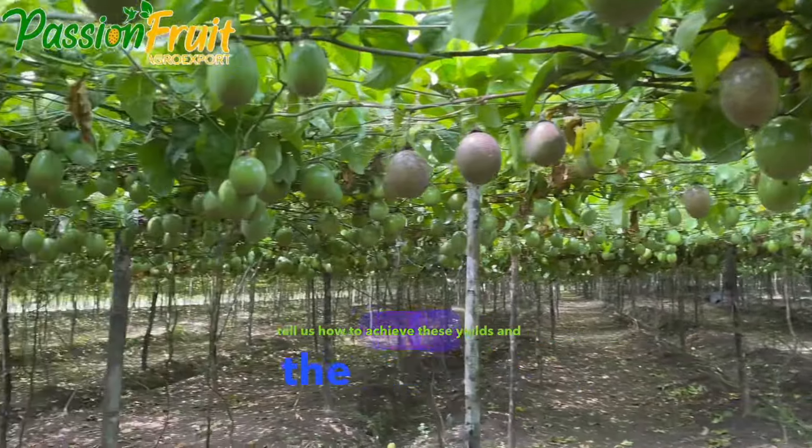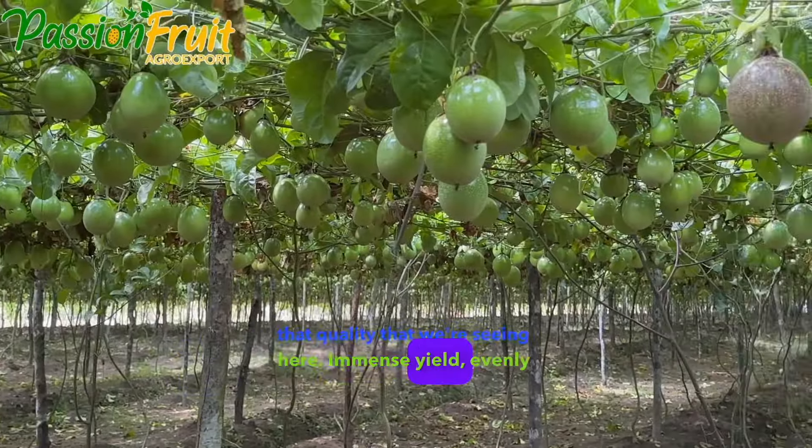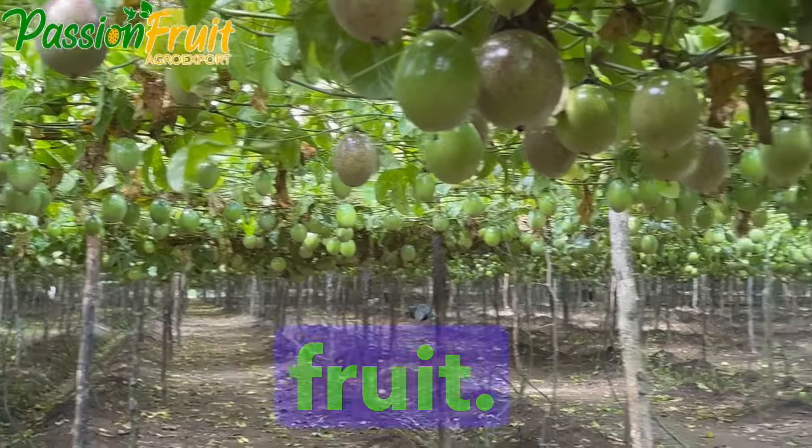Jonathan, tell us how to achieve these yields and the passion fruit of that quality that we're seeing here — immense yield, evenly grown, shiny fruit. Actually what we have here is an excellent passion fruit.